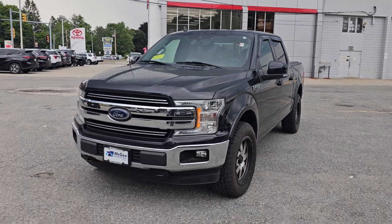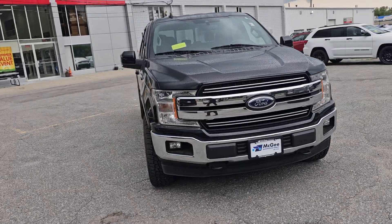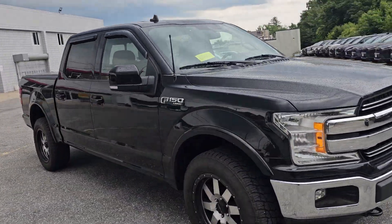Hi Lou, this is Gentile from Megidt. This is the truck you're looking for — the 2019 F-150 Lariat.